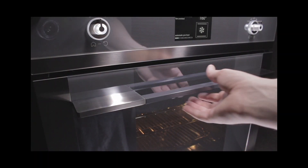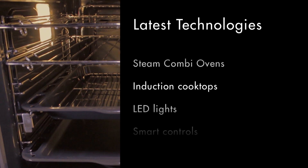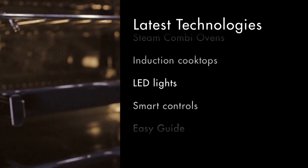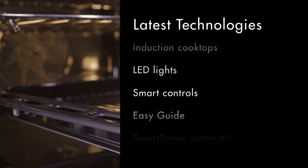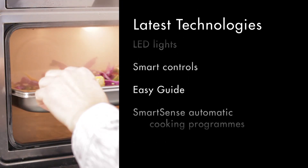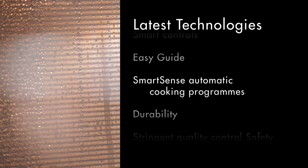Larger oven cavities are a response to customer feedback. Here, designers have combined technology with practicality — these larger ovens still fit into standard 60 by 60 cabinet cavities. With increasing interest in healthy lifestyles, appliances such as Smeg's new combi steam oven are increasingly popular.